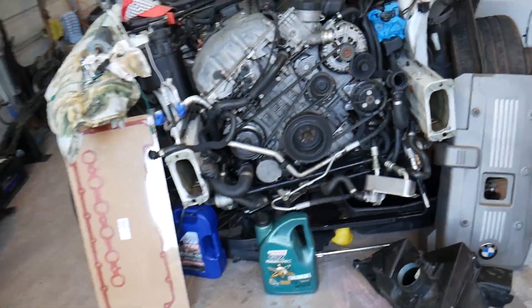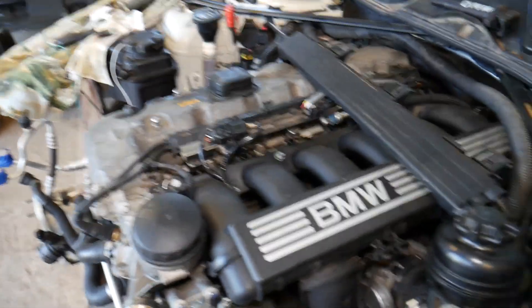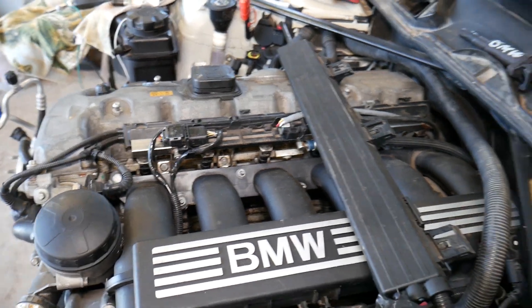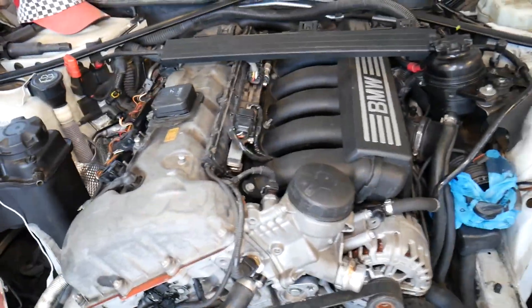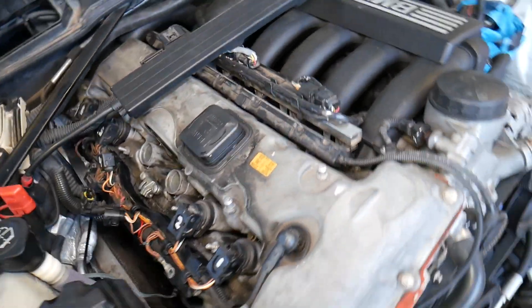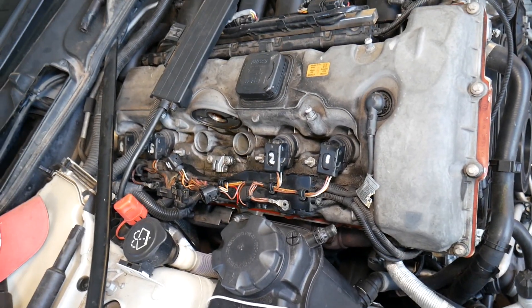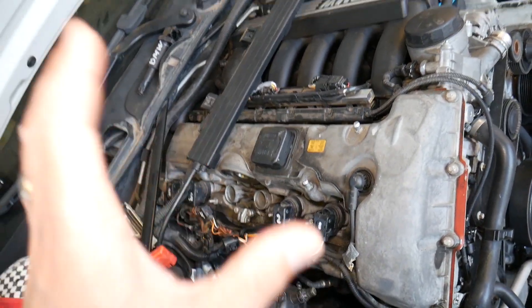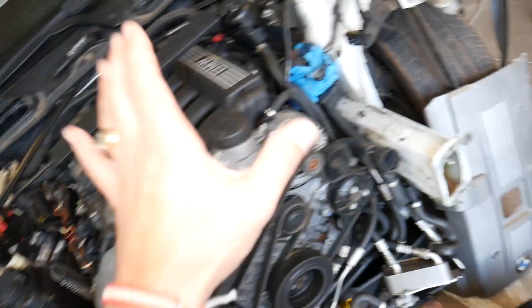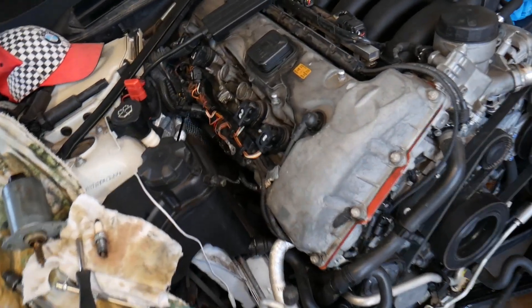We have a BMW with an N52 gasoline engine — a six-cylinder engine that's been used in the BMW 3 Series, 5 Series, X3, X5, 1 Series, and in Europe the 6 and 7 Series. It's one of the most popular engines. Even if you have an eight-cylinder or a different six-cylinder engine, this video will help you find what causes your misfire. Check out our main channel 'How to Repair' — we've helped more than 75 million people.